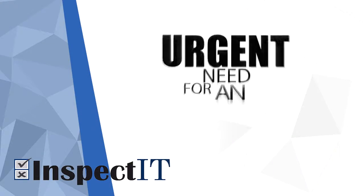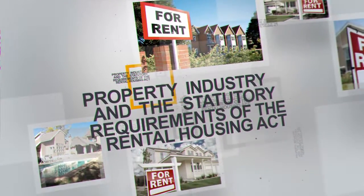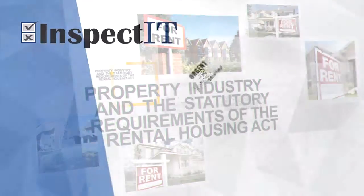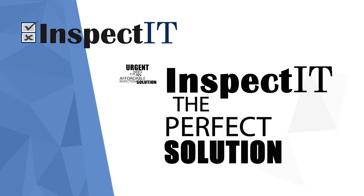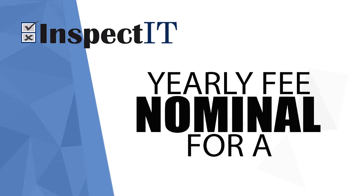The urgent need for an affordable inspection solution for the property industry and the statutory requirements of the Rental Housing Act makes Inspected the perfect solution, with an unlimited use licence for a nominal yearly fee.